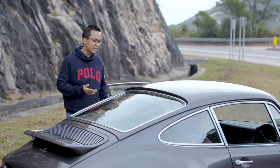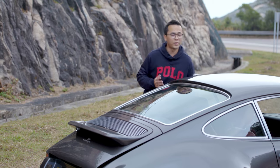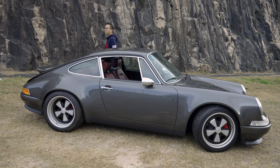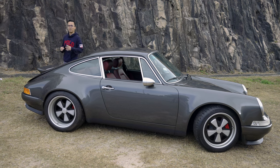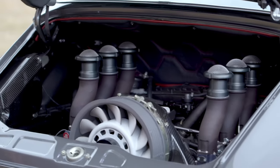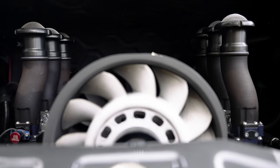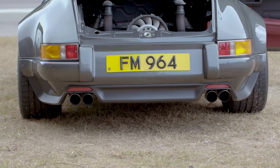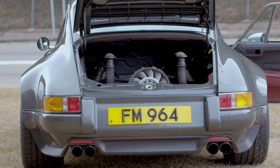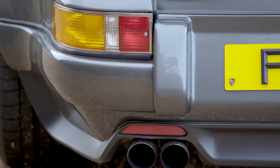The original 964 has a 3.6-liter naturally aspirated flat-six engine. Theon actually offers a few variations, including a 3.8-liter, a 4.0-liter, and I heard they're working on a supercharged version as well. The car we have here today has the 3.8-liter naturally aspirated engine producing about 375 horsepower. Theon achieves that through increased engine capacity, larger valves, individual throttle bodies, larger fuel injectors, and a different exhaust system.